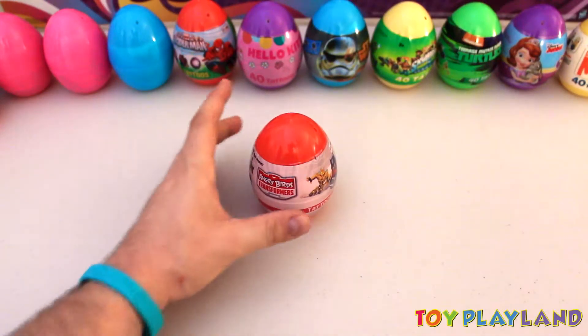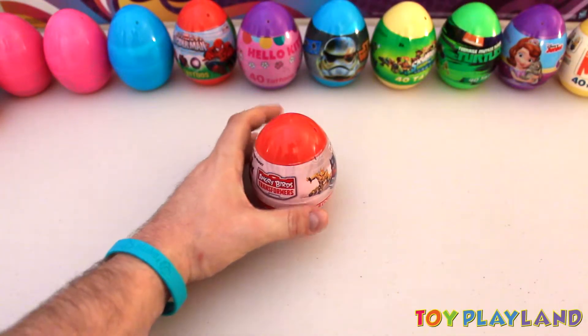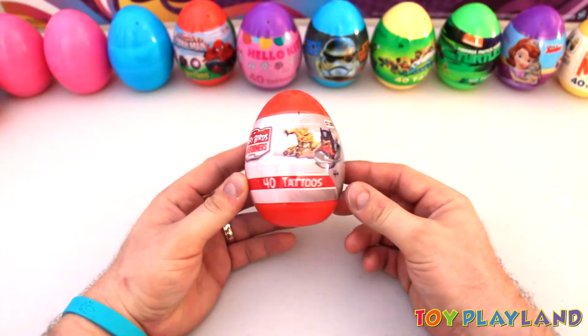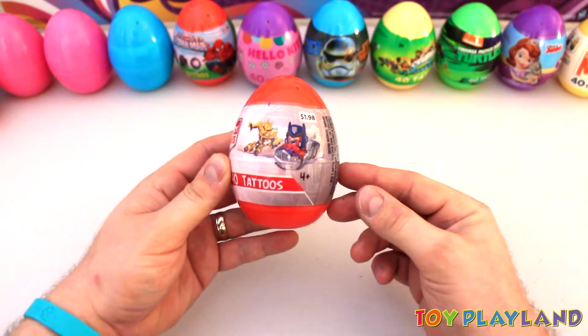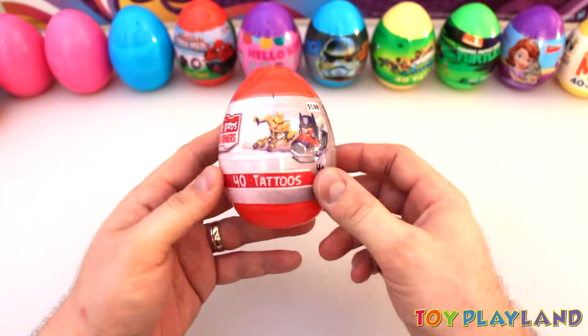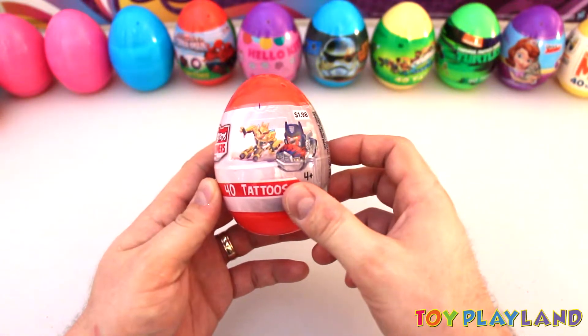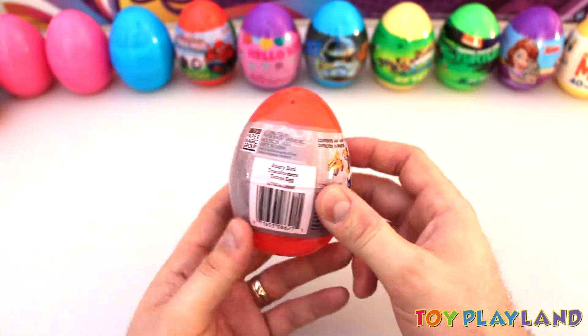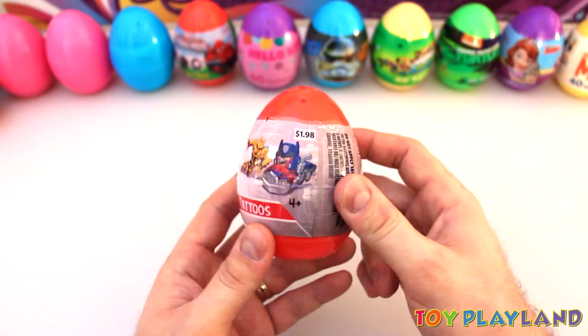Hey everyone! Today we're going to be taking a look at the Angry Birds Transformers surprise tattoo egg. Here we are. As you can see, they just took the Angry Birds characters and put them on to different types of Transformers. Pretty cool.